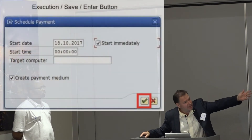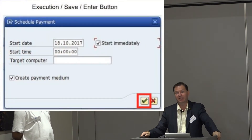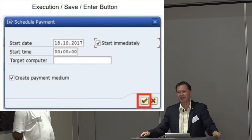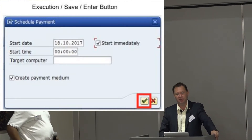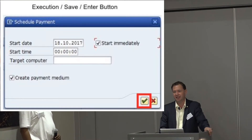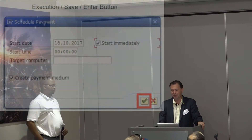It goes all the way down to the little green check mark, which is basically the enter button. Somebody filled out data on the screen, created a purchase order, and now they save it. At this point, we want to check ID and say: who's the person on the keyboard doing this right now?